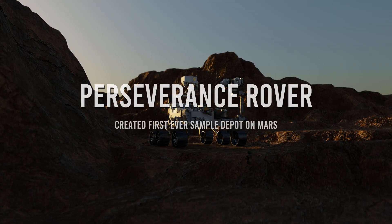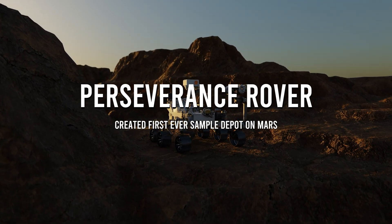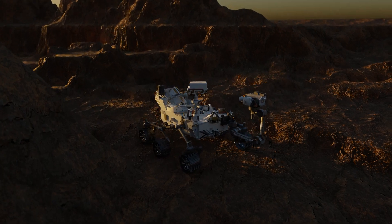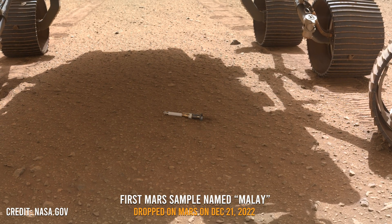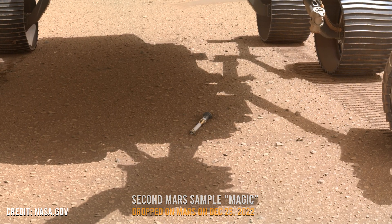Hey everyone! I've got an exciting update from Mars. NASA and the European Space Agency have established a special site on the red planet called the Three Forks Depot. This depot is crucial in their mission to bring Mars samples back to Earth for study.